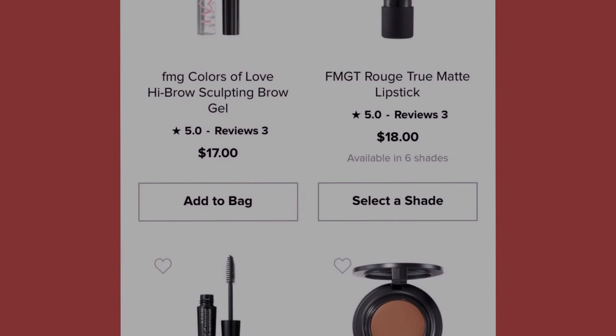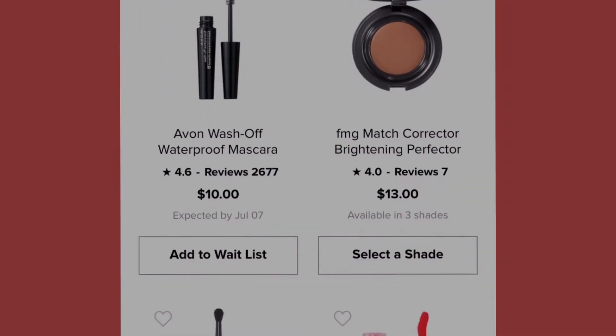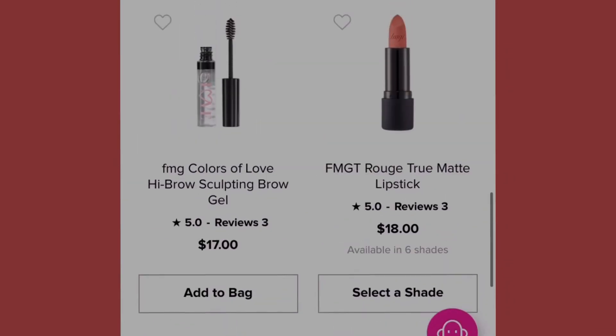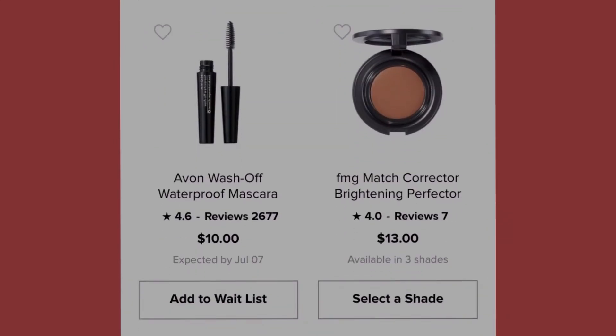We also have the Avon Wash Off Waterproof Mascara at ten dollars, also expected by July 7th. When you're looking at these products, make sure you scroll down and check the expected date so you can add yourself to the waiting list and be notified when it comes out.